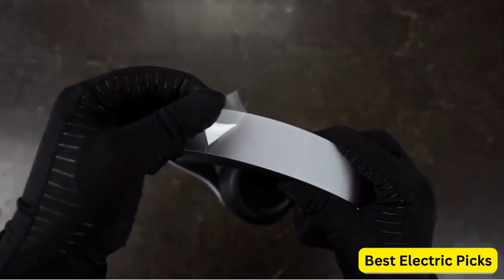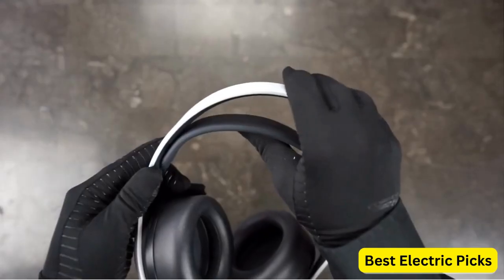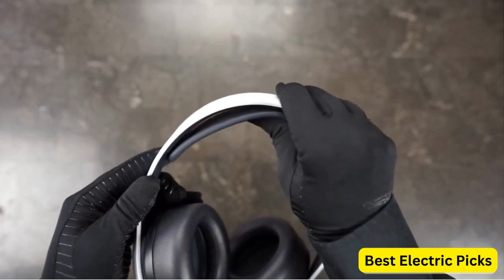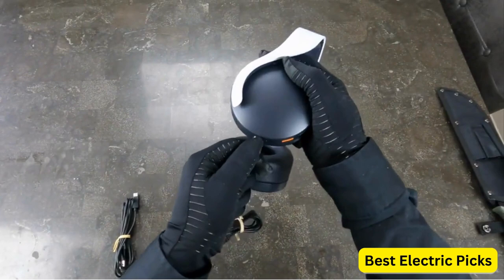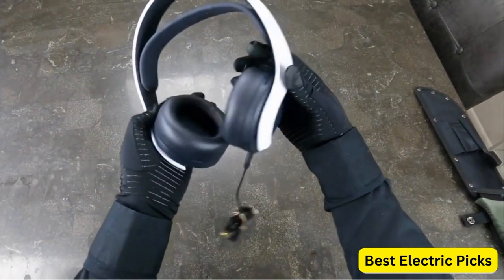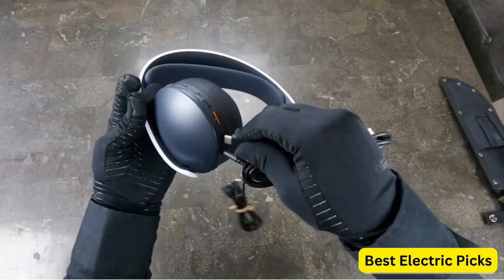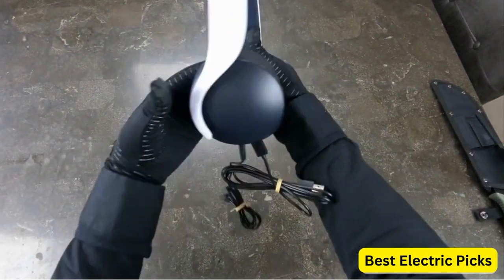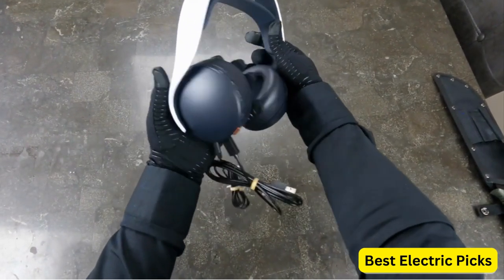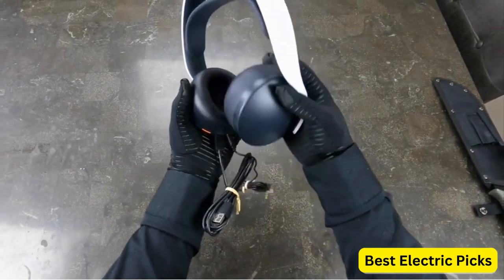The headset is wireless, providing freedom of movement while playing and minimizing cable clutter. With a 12-hour battery life, you can play for extended periods without needing to recharge. Overall, the PlayStation Pulse 3D Wireless Headset is an excellent choice for PlayStation gamers who want a high-quality and immersive audio experience. Its compatibility with multiple platforms makes it a versatile option for gamers who play on different devices.